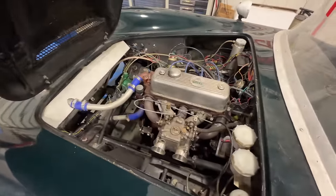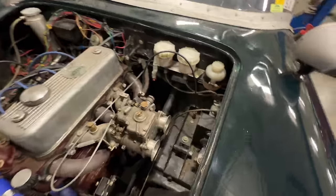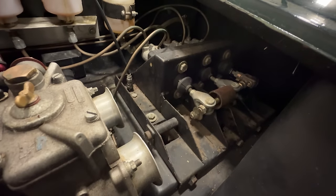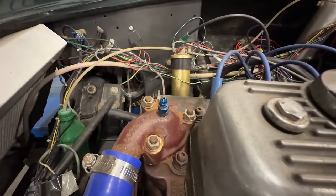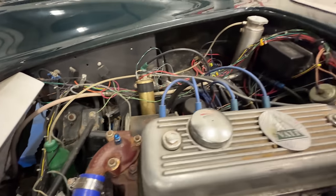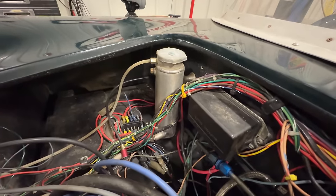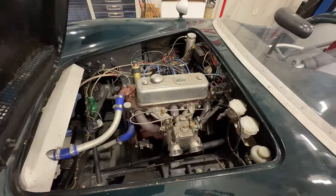If we open up the bonnet you can see the MGA engine. We have a Weber carb. The car does have dual master cylinders for the brakes as well as a master cylinder for the clutch. The radiator setup is kind of crazy — I'm not quite sure what that fitting right there is; I'm guessing it's a bleeder but it's open on top. This is where we fill the coolant. There is a lot of wiring running around this car that I may need to sort out.